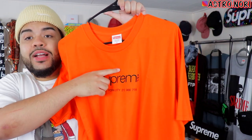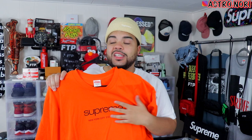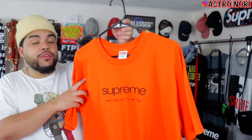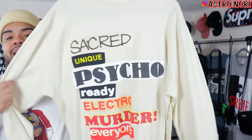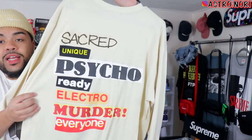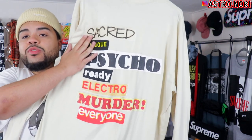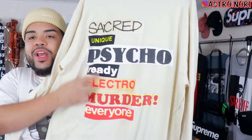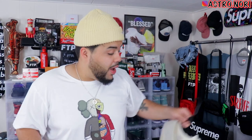We got the shop tee right here — it's the classic logo without the little line on top, definitely a fire design. The orange color is one I typically don't buy, which is probably one of the reasons I'm keeping this tee. Fire color. We also got the Supreme sacred long sleeve; it has all these designs on the front from one of their previous hoodies. It has a bunch of logos that spell out Supreme, plus a fake box logo on the front — clean in my opinion.